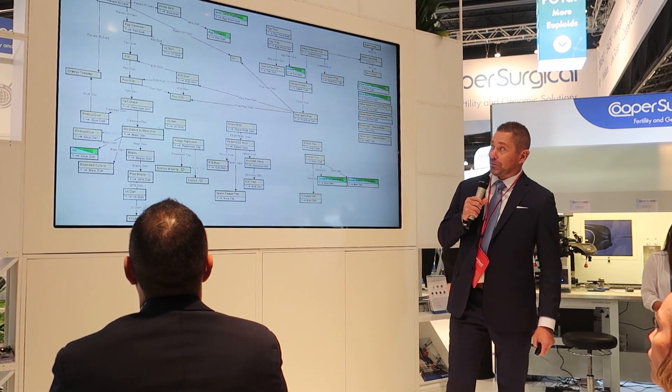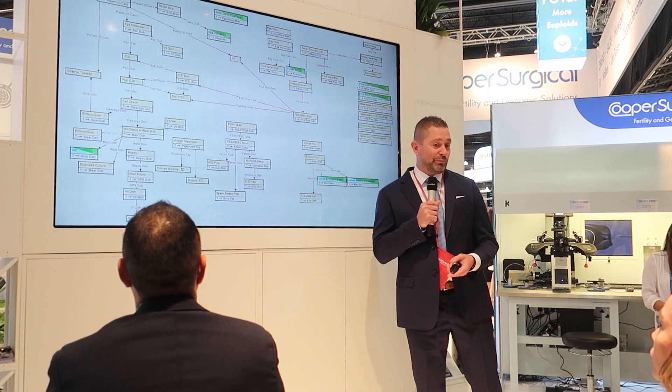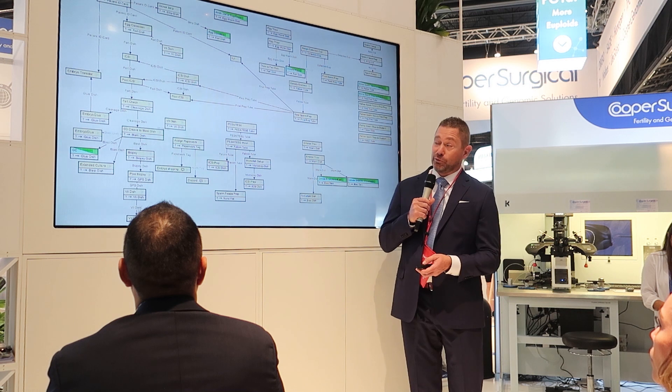This is my lab workflow. You can see there are a ton of witness points for everything we do, or any kind of application that we may want to use in a lab.